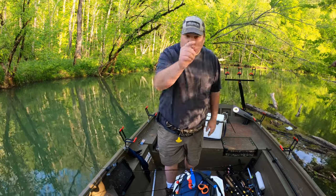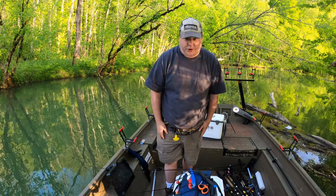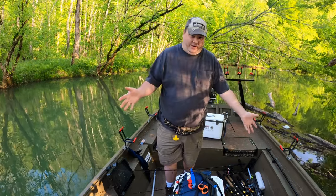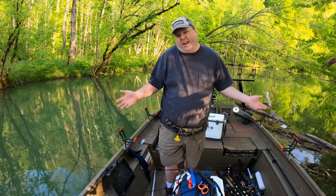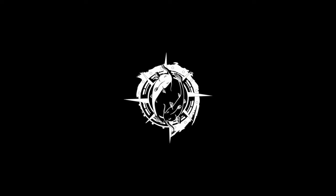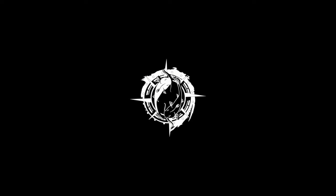Anyway, as always, I want to thank you guys for taking your time out of your day to watch my video — I really appreciate it. Hopefully one of these days I will catch my first flathead of the year. I seem to be in a big flathead drought this year for some reason, but eventually I'll catch one. Thanks again for watching — I hope to see you next time. Bye!